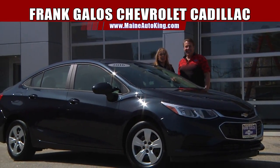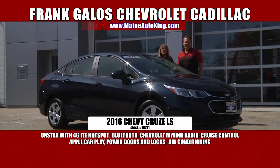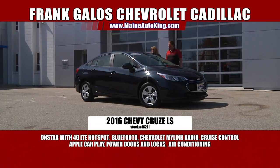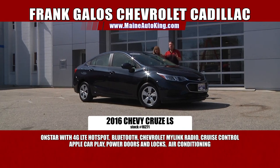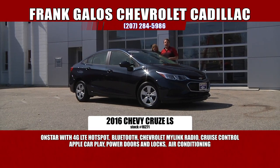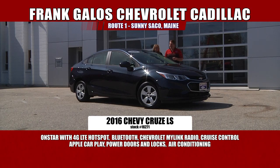We have a 2016 Chevy Cruze LS. This thing is gorgeous — midnight blue. This is a completely new redesigned Chevrolet Cruze. This is the first one we've got in, with many more coming. The old style Cruze is very popular — it's our number one selling car — but now they've completely redesigned the Cruze. There's also a hatchback version coming, which is going to be fantastic. The technology in this car is amazing.